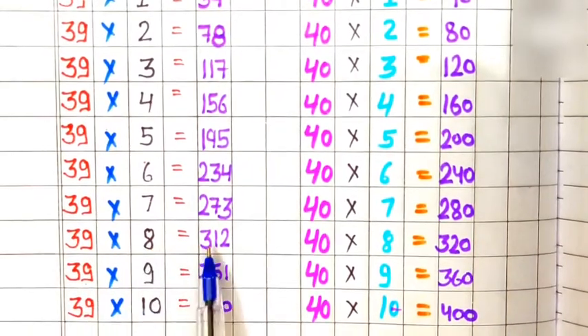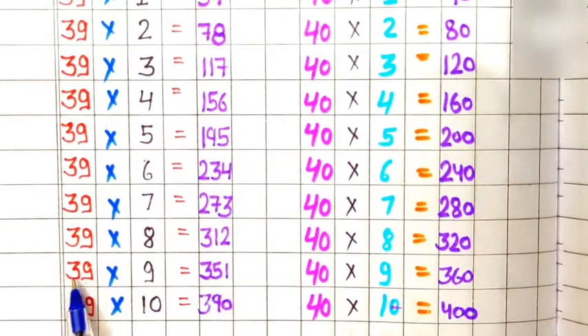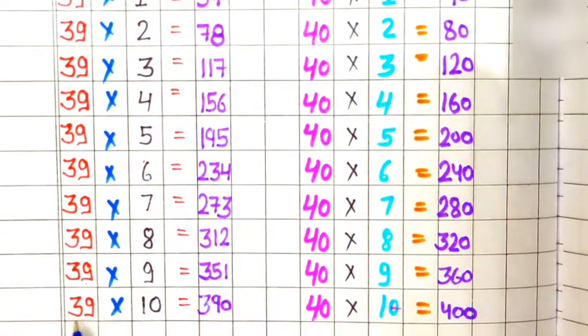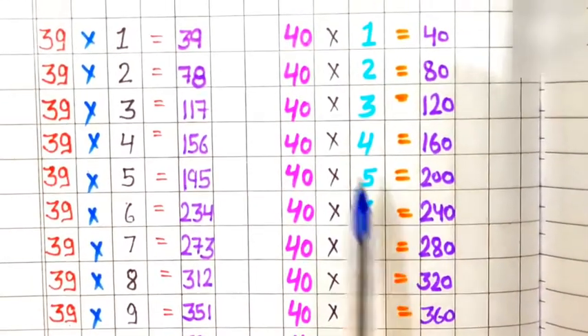39 eights are 312, 39 nines are 351, 39 tens are 390.